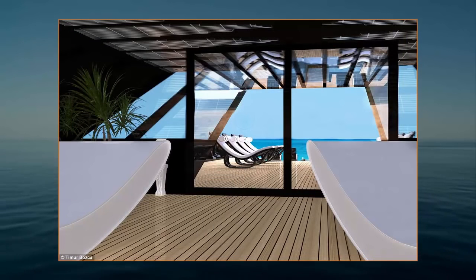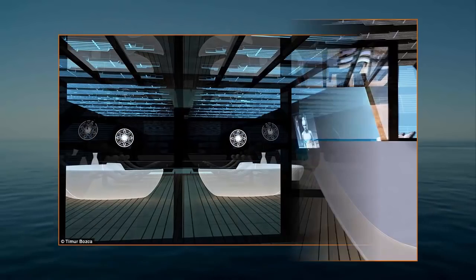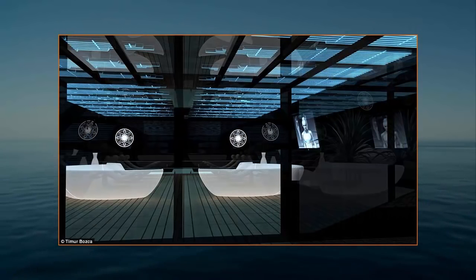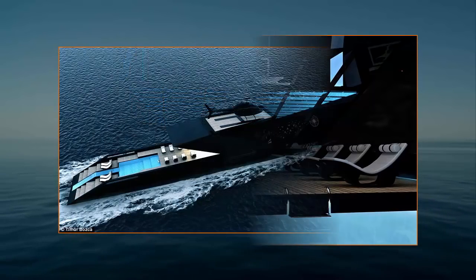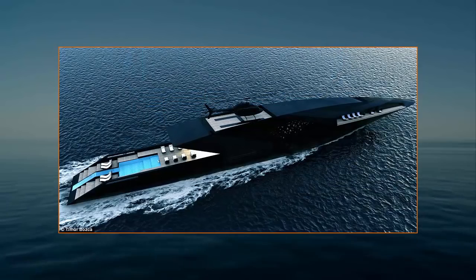Bozka said it was important for the exterior to use simple lines together with dramatic angles and curves, as he believes that simplicity is an important factor in making a design elegant and clean. Using the powerful image of an arrow as his inspiration, he tried to create an aerodynamic exterior that would give the yacht a distinctive look while also improving efficiency.